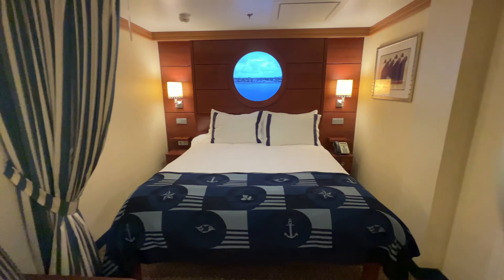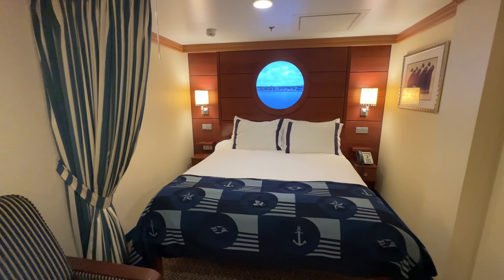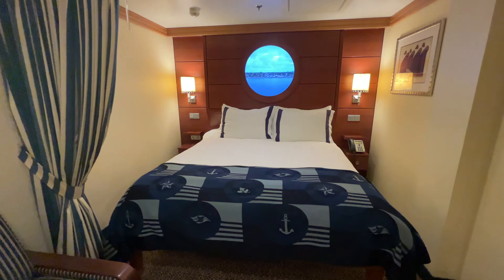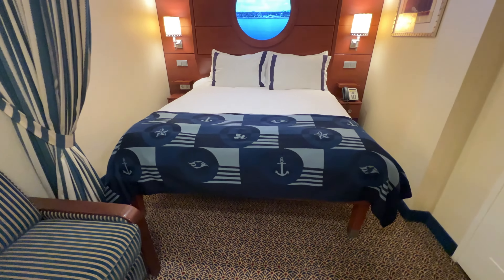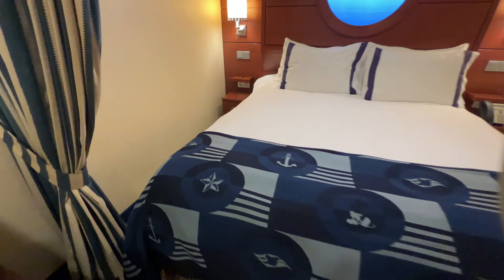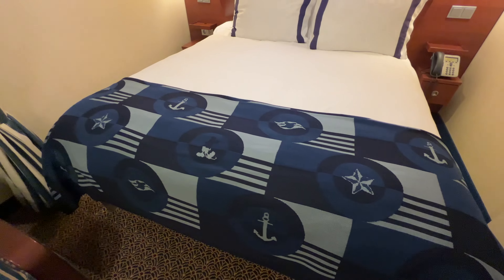On the other half of the room we have a connecting door for the stateroom next door. We also have a curtain that divides the room in half and does a pretty good job of that. Then we have our main bed, which is a queen size. It's raised up off the ground so you've got space for luggage storage underneath. The bed runner has different nautical elements including the Disney Cruise Line logo and Mickey Mouse's silhouette.